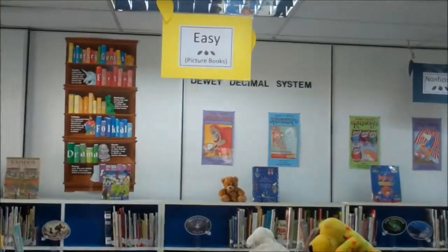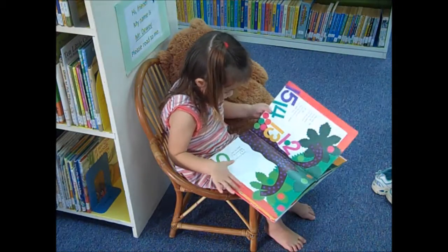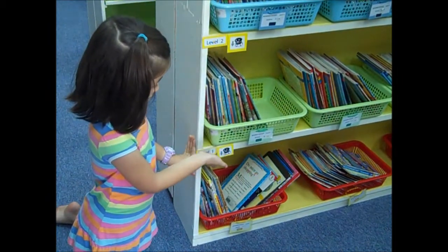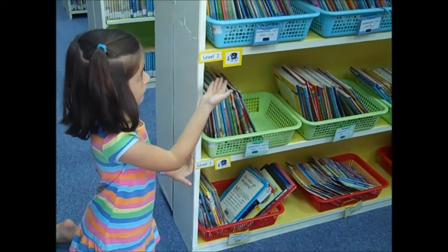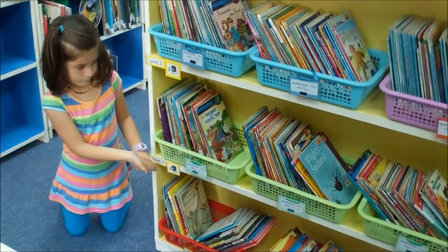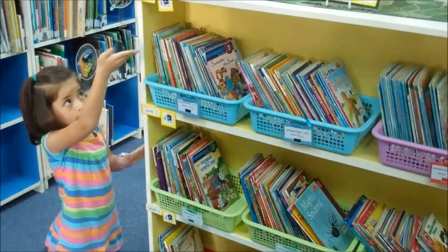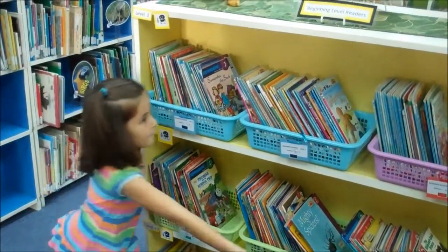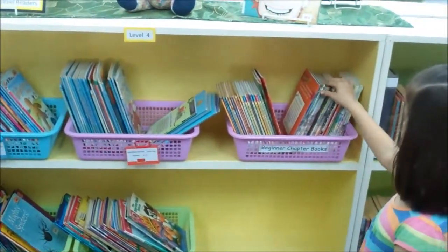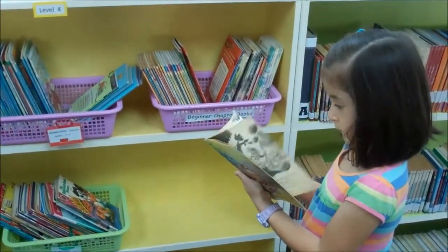The easy section is where you'll find great picture books. These books have more pictures than words on each page. If you want picture books by reading level, we have three baskets of books color-coded by level. Yellow on the book spine is level 1, green is level 2, blue is level 3, and red is level 4. This last basket is filled with beginning chapter books. All of these picture books are located in the yellow bookshelf by the yellow sign.